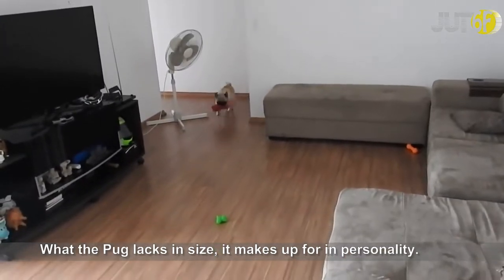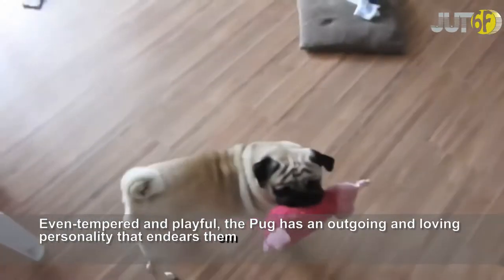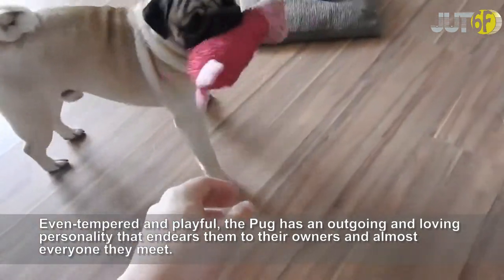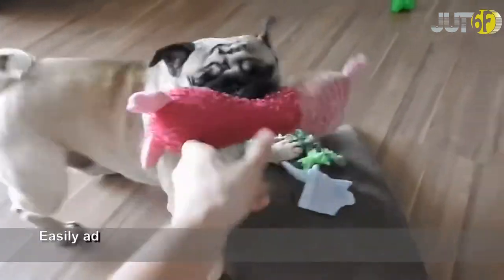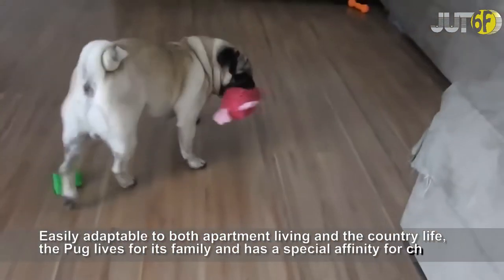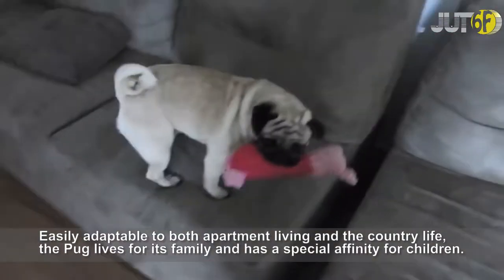What the pug lacks in size, it makes up for in personality. Even tempered and playful, the pug has an outgoing and loving personality that endears them to their owners and almost everyone they meet. Easily adaptable to both apartment living and the country life, the pug lives for its family and has a special affinity for children.